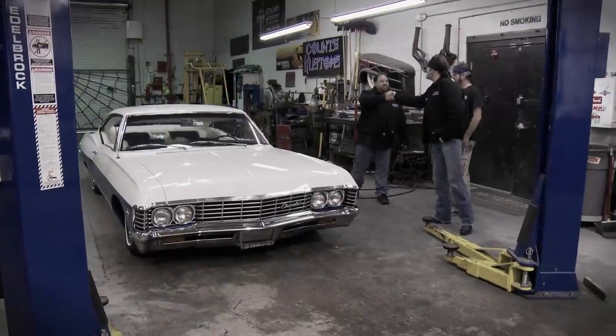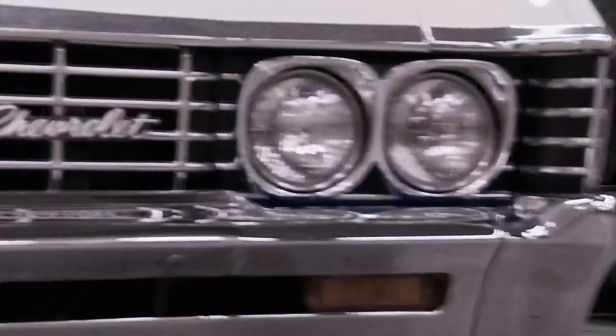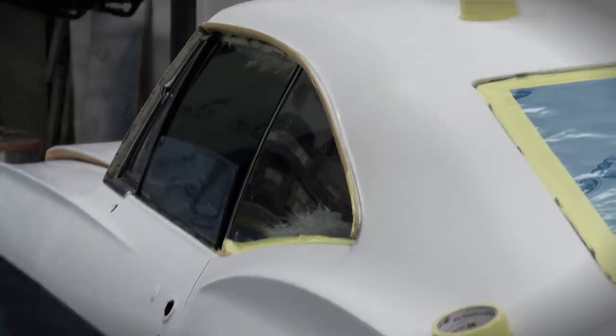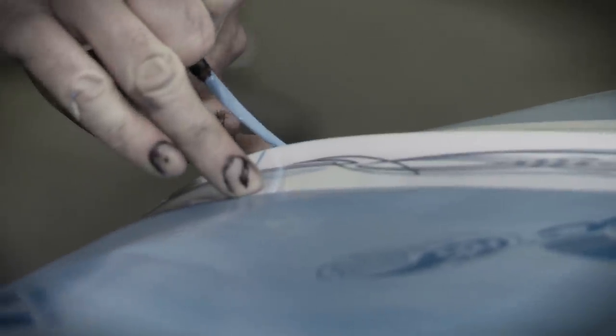Making sure this 1967 Impala was worthy of being a casino prize, I took as a personal challenge. I thought she was already pretty beautiful. We left that gorgeous snow-white fur interior all alone, so I had Ryan focusing on the curves and accenting them with beautiful graphics on this ride.